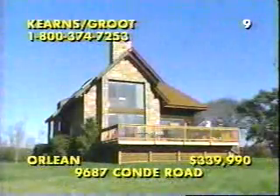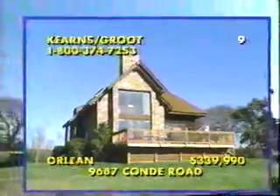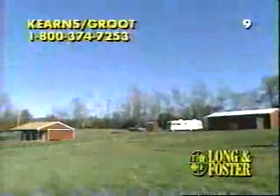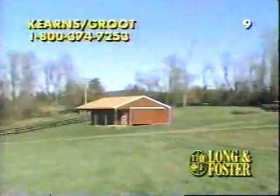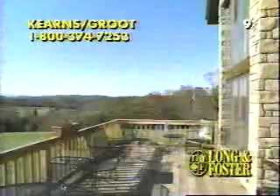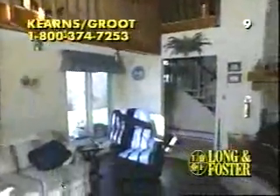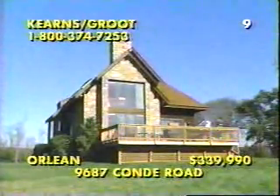This spectacular stone retreat is situated near Warrington in Falkier County, high atop a hillside, overlooking 16.32 acres of rolling countryside. Perfect for equestrians, there's a separate four-car garage and a four-stall barn, quality constructed with copper flashing. A large pond graces the landscape, and you'll enjoy panoramic views from the custom deck and the walls of glass crafted into a four-bedroom, three-bath, energy-efficient floor plan. The beauty of stonemasonry enhances both the great room and the gourmet kitchen. Call June Kearns and Dave Groot at 1-800-374-7253.